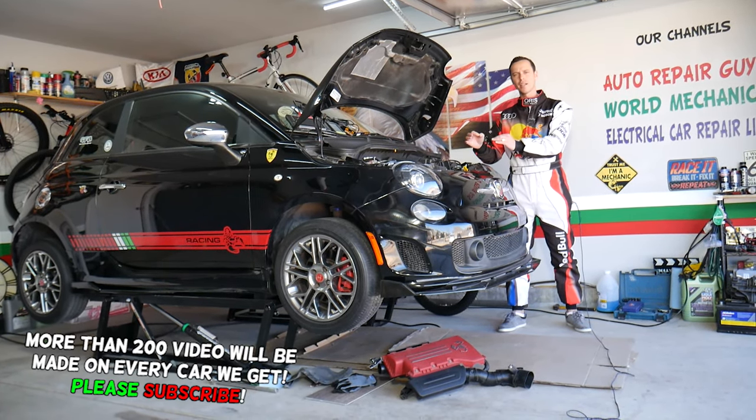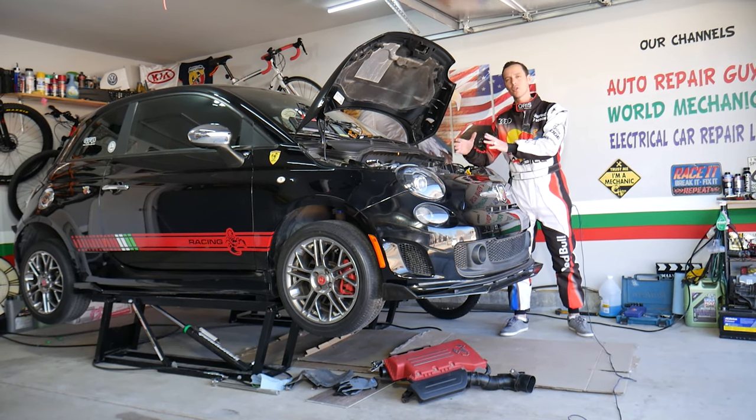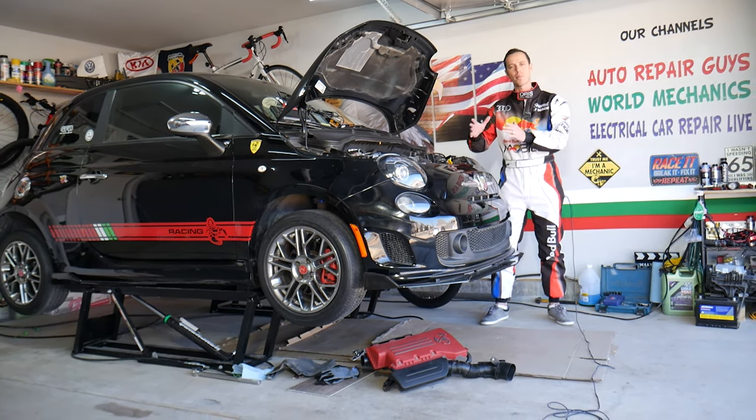We'll explain the symptoms of a bad catalytic converter, how it can affect your car, and by driving it this way you can actually cause quite a bit of stress to your engine and it can cost you thousands of dollars to fix if not replaced on time.